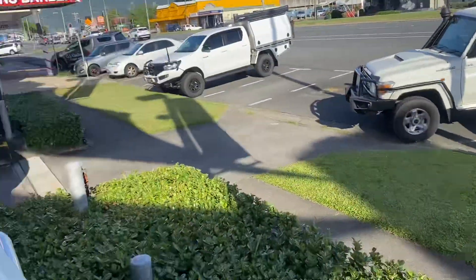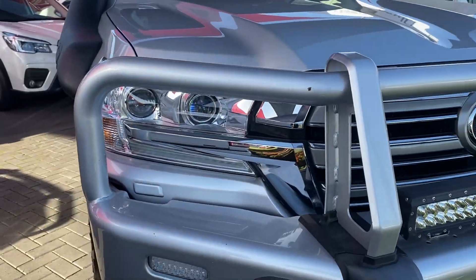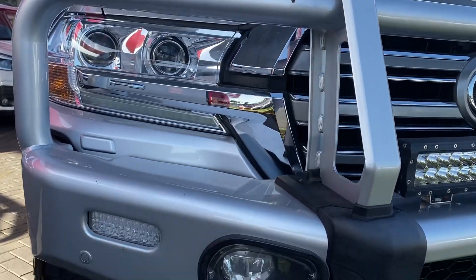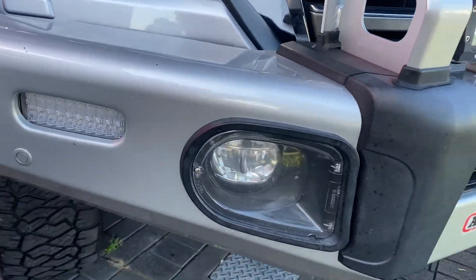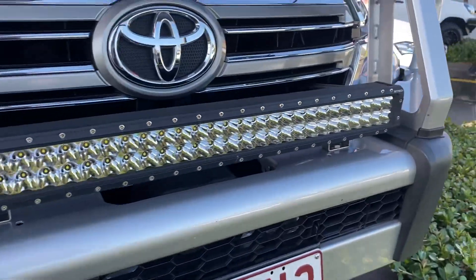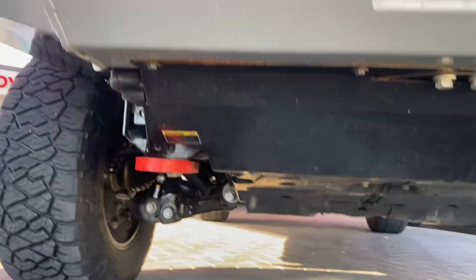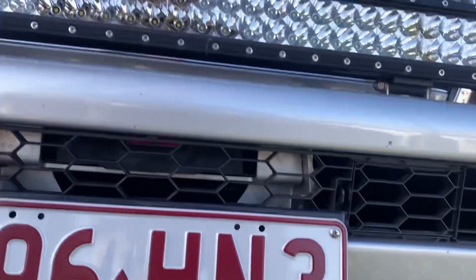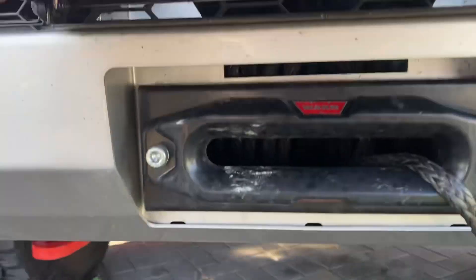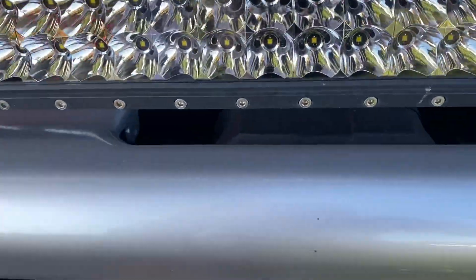Starting with the front: steel ARB colour-coded bull bar, daylight driving lights, blinkers, front sensors, and a nice big steel light bar. Underneath there you've also got the recovery points and a Warn winch, set up and ready to go.